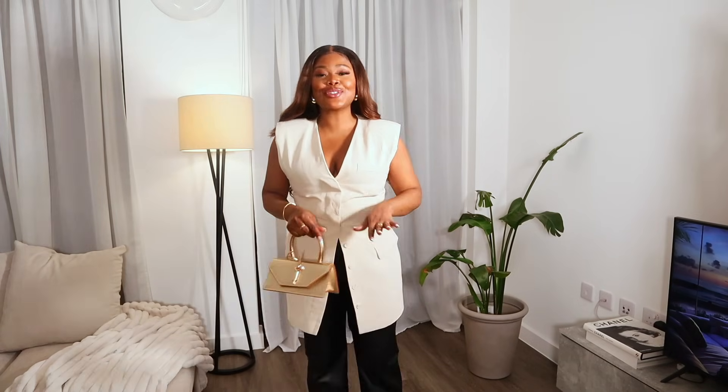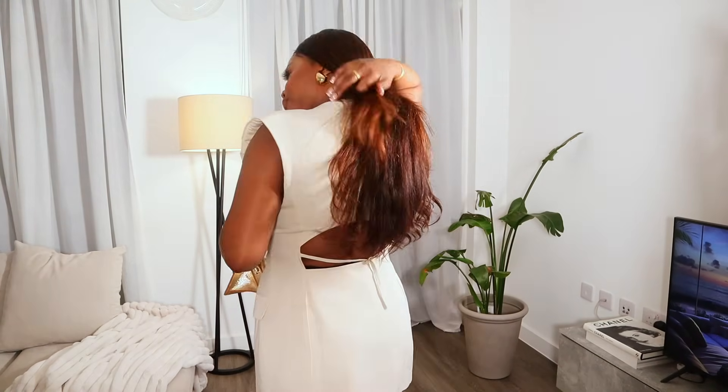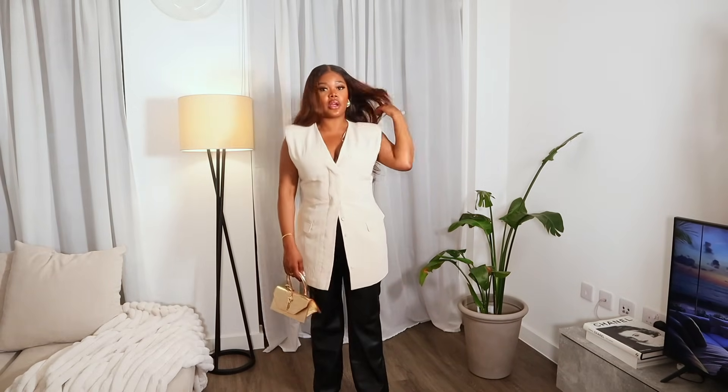Lastly, this absolutely stunning outfit — I'm so in love with this. Everything is literally giving chic. There's party in the back — we have gorgeous open back details. I love that the waistcoat has padded shoulders which gives you that elevation, and it's kind of an hourglass fitted shape. I decided to wear it open because I think it looks better that way — it creates a great form. I paired it with a Florian bag. The leather trousers are from Zara, and the waistcoat is also from Zara — I got it in the summer so it may not still be available.